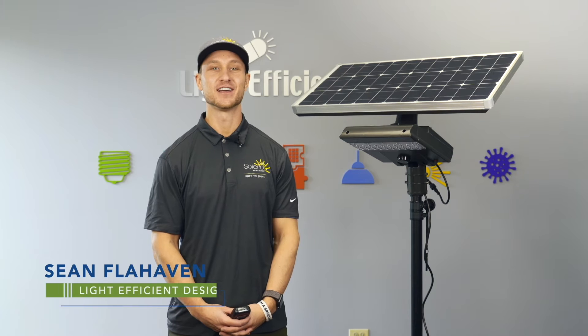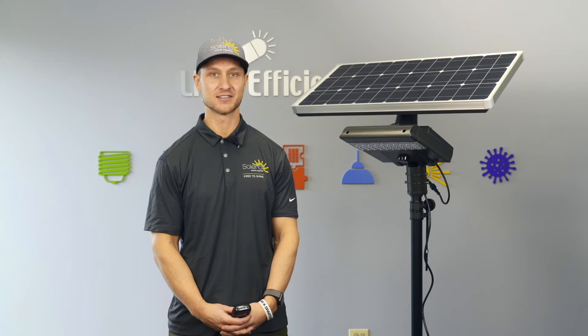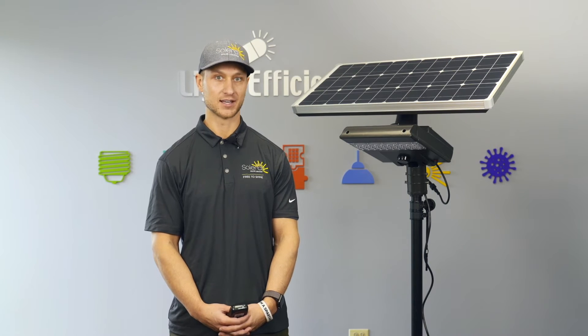Hi, my name is Sean Flavin and I'm here with Solera, introducing to you the world's first fully accredited ETL and DLC listed solar area light. This light outputs 5600 lumens and comes in three different Kelvins: 3, 4, and 5000K.